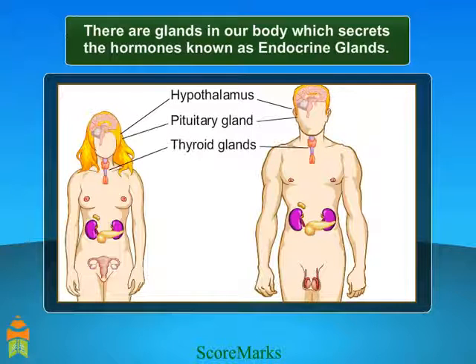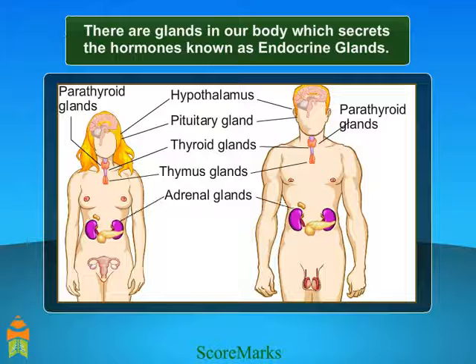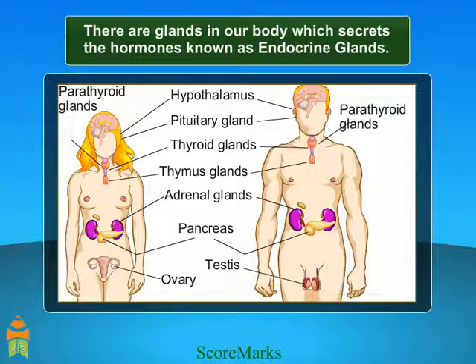Hypothalamus, pituitary gland, thyroid gland, parathyroid gland, thymus, adrenal gland, pancreas, and sex glands which include ovary and testis.